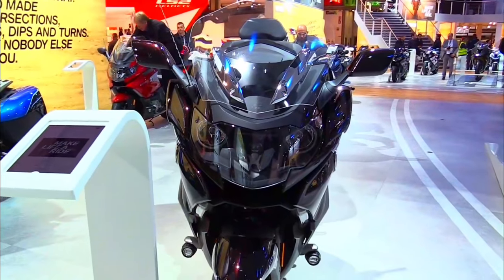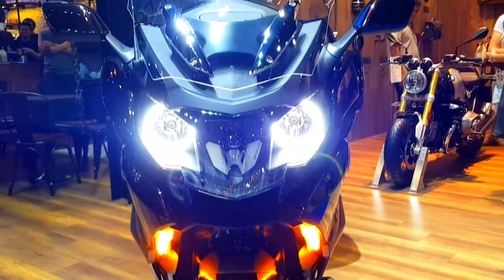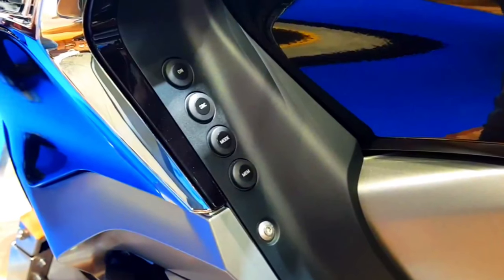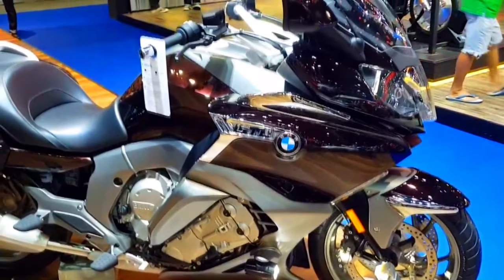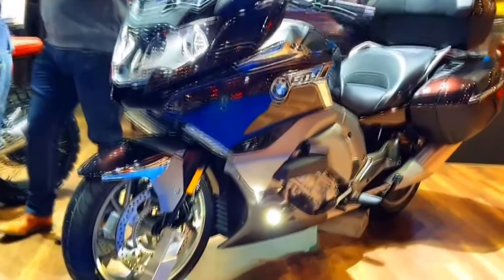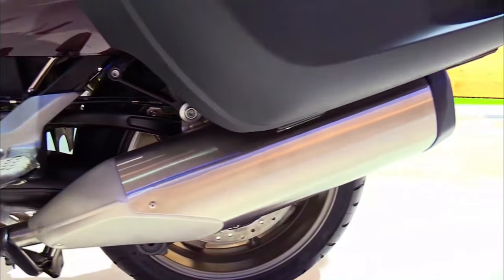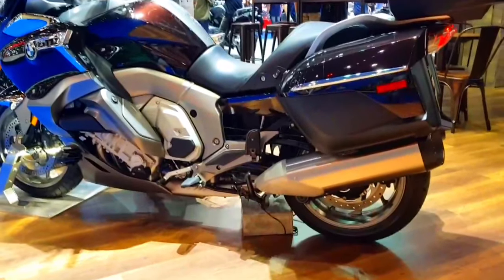The 2025 BMW K1600 GTL is equipped with a suite of cutting-edge technologies designed to enhance the driving experience. The latest generation of BMW's connectivity system provides an intuitive interface for navigation, communication, and multimedia functions. The 10.25-inch TFT display is highly customizable and provides clear information at a glance. The bike also includes adaptive cruise control, which automatically adjusts speed based on the distance to the vehicle ahead. This feature, combined with the new lane-keeping assist and blind-spot monitoring systems, significantly enhances safety on the road. The GTL's advanced lighting system includes adaptive headlights that adjust the beam angle based on riding conditions and speed.